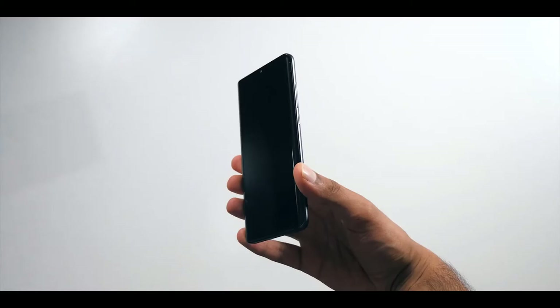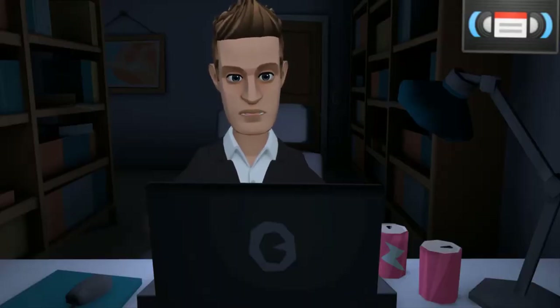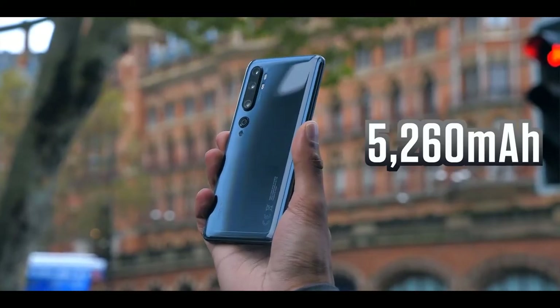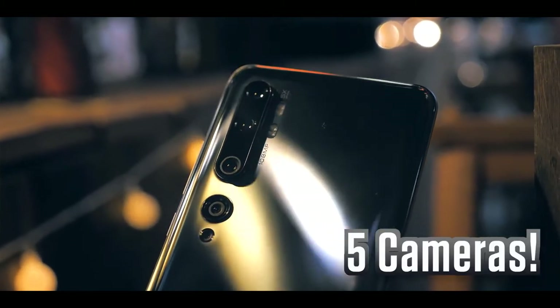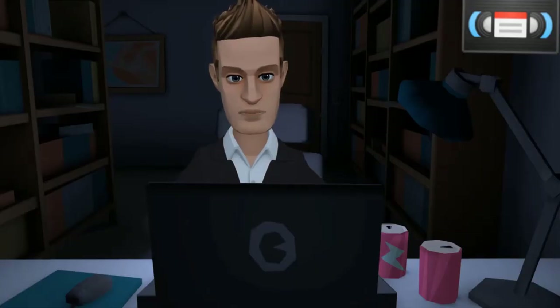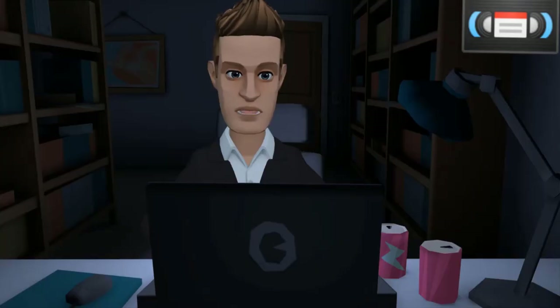When you read the spec sheet of this phone, there are three things that stick out. It's got a mammoth battery, a good 20% larger than most mainstream phones, but even more impressive, a penta camera setup on the back, and probably the crazier part is that one of those cameras has a 108 megapixel resolution. With these record-breaking specifications, do you actually get a record-breaking camera? Short answer, yes. This is ludicrously good, but I'll get to it.